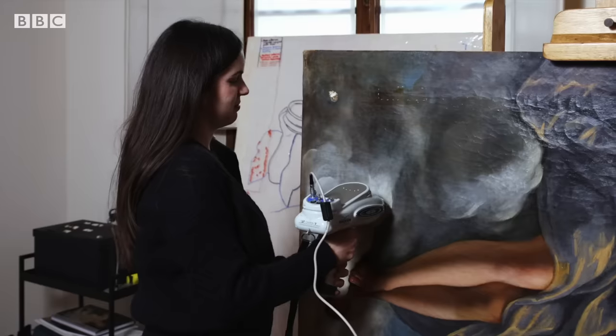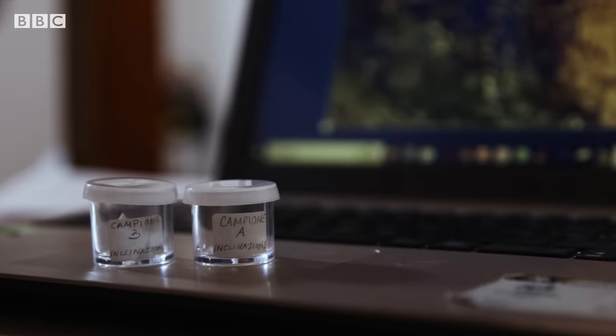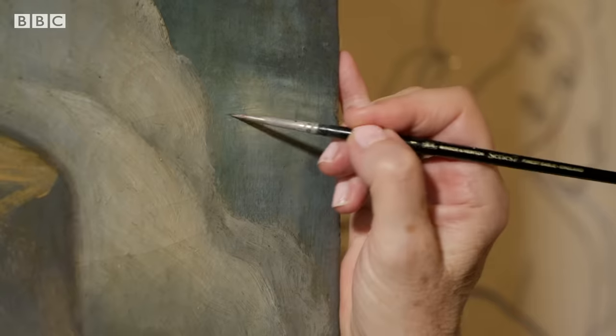Revealing the original nude image wasn't the only aim of the restoration. Two tiny micro-samples were taken from the painting so that the restorers could find out what pigments Artemisia used and where exactly they're located. This enabled the restorers to choose the right materials and methods to use in the restoration.